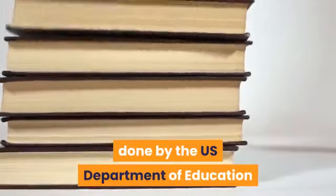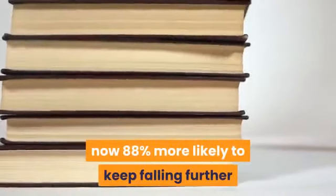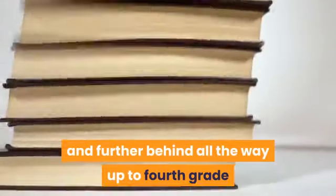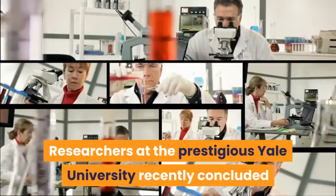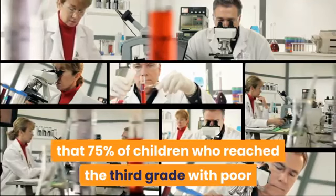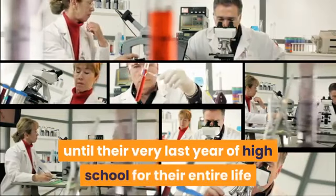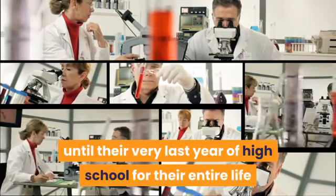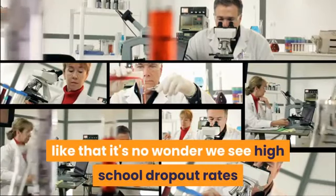Why do I need it? According to a study done by the U.S. Department of Education, if your child does not meet the average literacy standards by the end of grade one, they are now 88% more likely to keep falling further and further behind all the way up to fourth grade. Researchers at the prestigious Yale University recently concluded that 75% of children who reached the third grade with poor literacy become completely illiterate — not just through high school, but for their entire life.